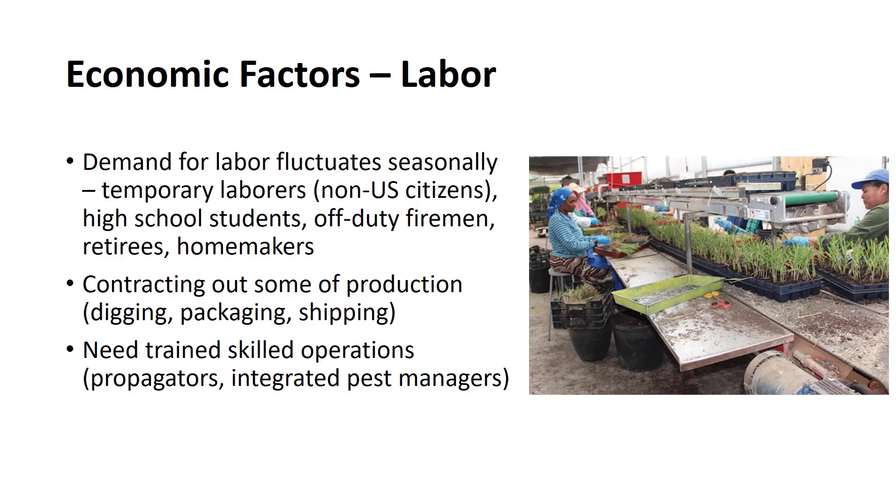Some nurseries have solved this problem by employing high school students, off-duty firemen, retirees, homemakers, and so on on a part-time basis, whereas others are contracting for the employment of laborers from the various territories of the United States. Still other growers are either contracting out some of the production operations — for example, digging and packaging — or they are mechanizing many of the traditional hand operations associated with the nursery industry. In addition to manual laborers, nurseries also need increasing numbers of individuals capable of performing various skilled operations, and others who have abilities as supervisors or managers.